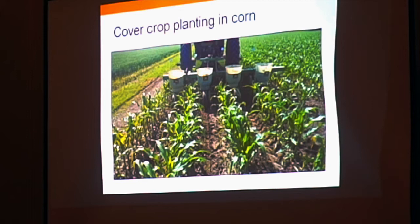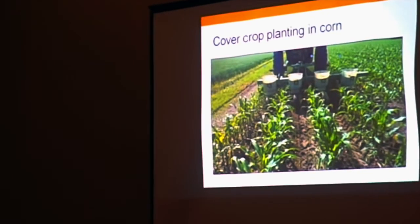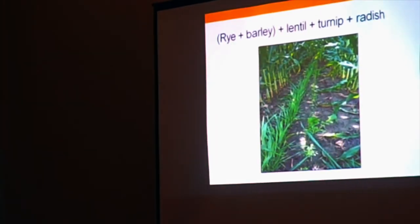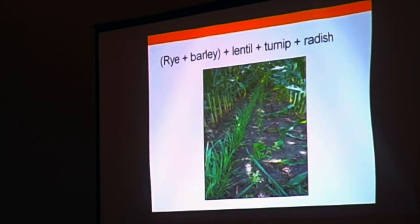Here's a slide showing where we used our old 71 flex planter, offset the rows a little bit, and seeded our cover crops into the corn at the V5/V6 stage. There are some of the cover crops — we got timely rains through June and July and had success establishing them. The cover crops are barley, rye, lentils, turnips, and radishes, seeded in different rows within the corn.